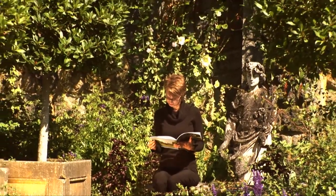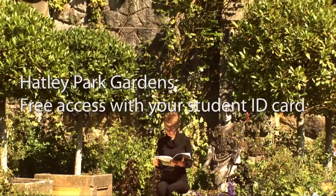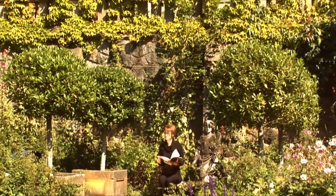Last but not least, don't forget to explore the beautiful and historic Hatley Park grounds. With your Student ID Card, you have free access to both the gardens and the guided tours.